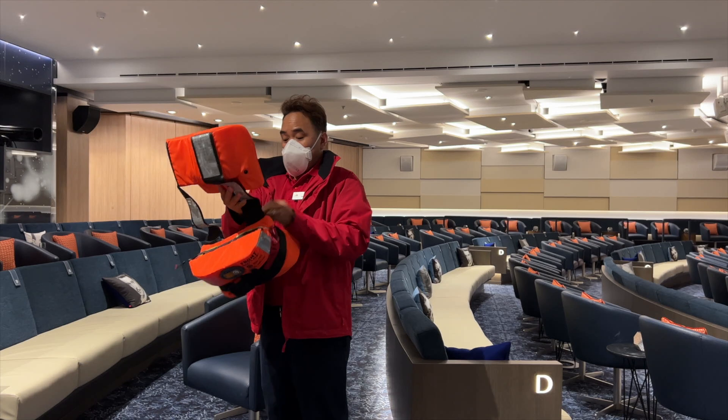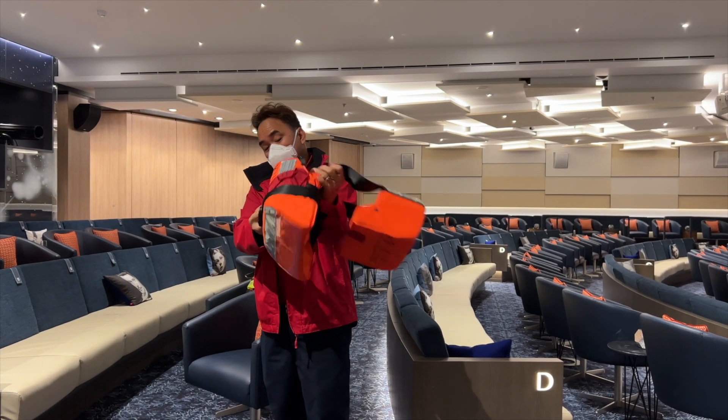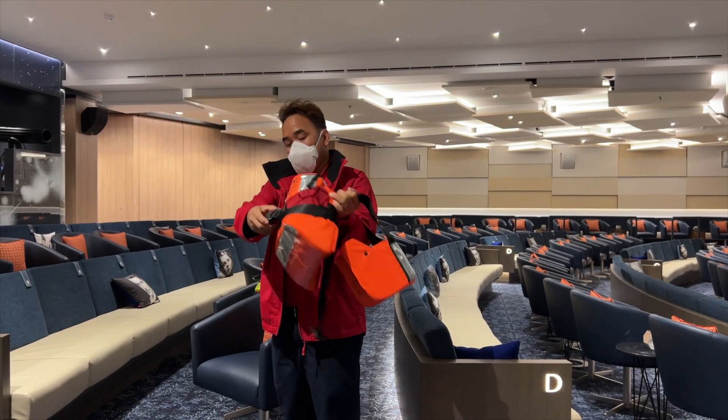Once we got on board the ship, we were given a glass of champagne, greeted on board, and invited to go to the safety meeting in the Stars Theater on Deck 2. Basically it was just a short demonstration on how to put on the life vest — that was it.